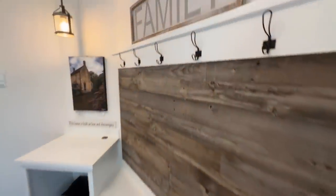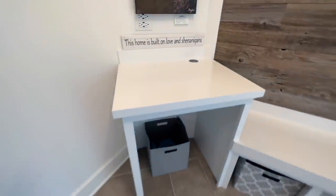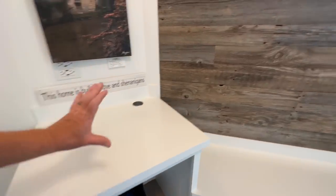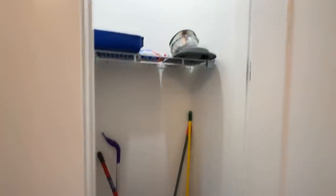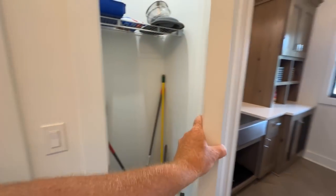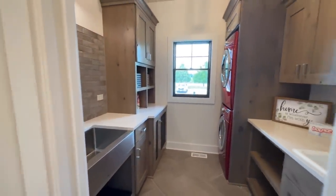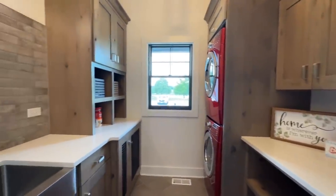The mudroom has a place to drop keys and mail, access to the garage door, and another coat closet slash cleaning closet. Separated by a pocket door is the laundry room slash pet room, which is a cool combination.